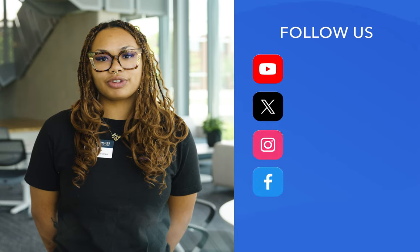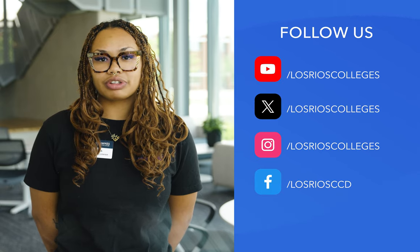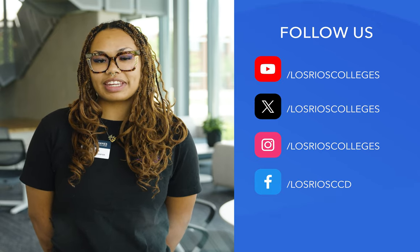For more information, you can always visit us at losrios.edu. If you have ideas for future content we can create to provide you with more help, please leave us a message in the comments of this video.